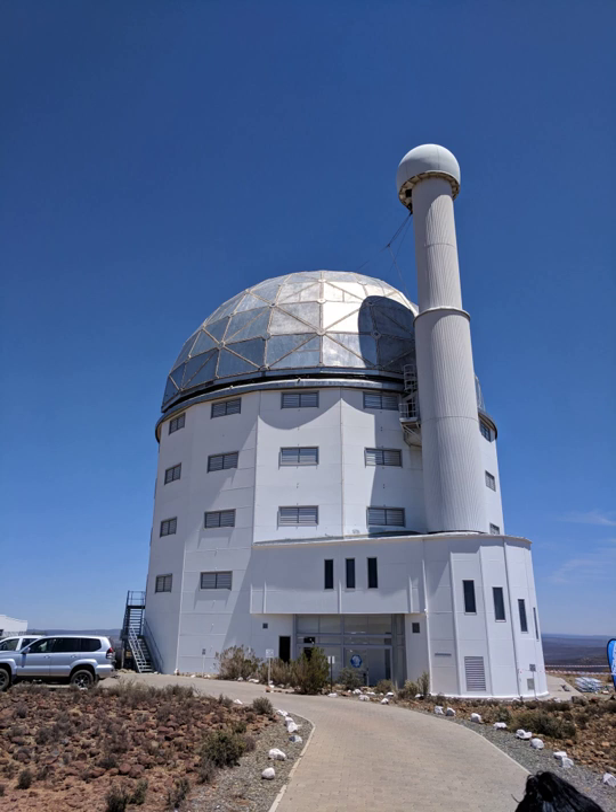SALT is located on a hilltop in a nature reserve 370 km northeast of Cape Town, near the small town of Sutherland. In March 2004, installation of the massive mirror began. The last of the 91 smaller mirrored hexagon segments was put in place in May 2005.